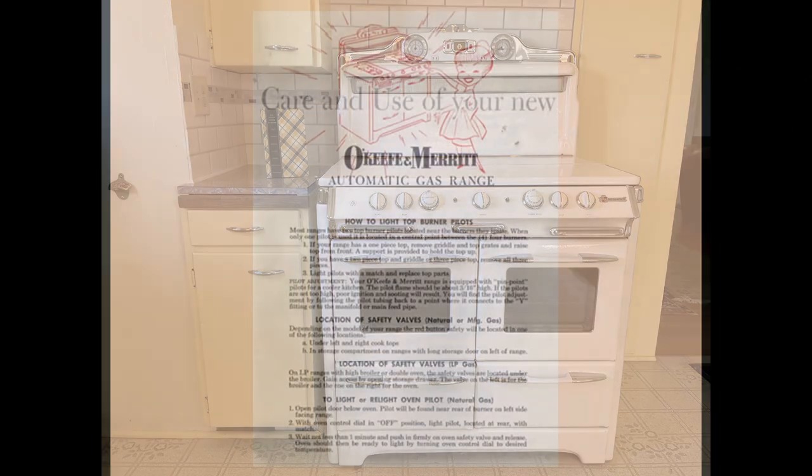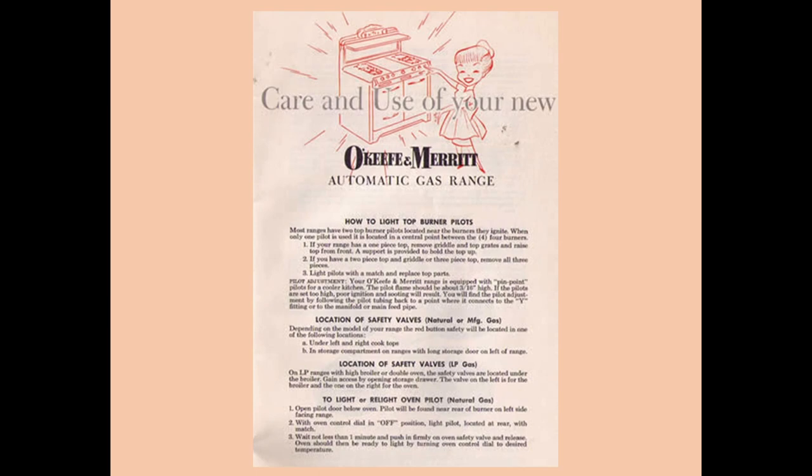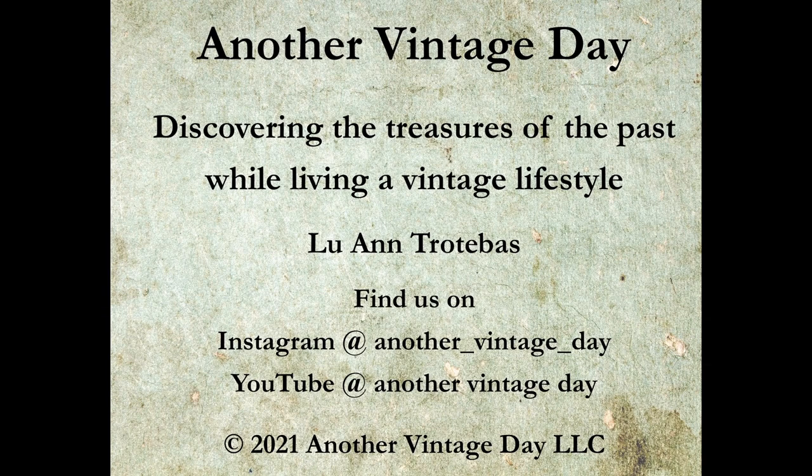I hope you enjoyed learning about the O'Keeffe and Merritt Stove Company. I'm Luann Trodebaugh and it was my pleasure to bring you this short video. If you enjoy historical subjects and travel videos, please subscribe and I'll see you next time here on Another Vintage Day.